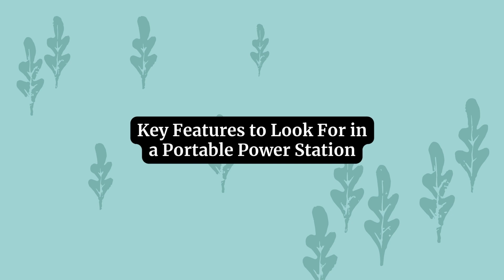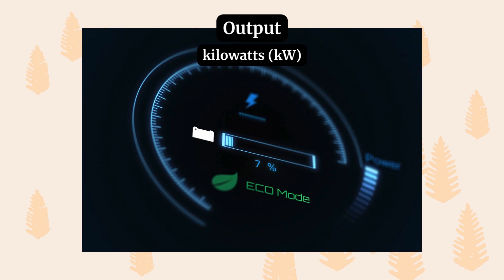Different electric vehicles have different charging needs, and you need to match your portable power station to make sure it can efficiently charge your car. Before we get into the list of power stations, let's review a few key features to look out for. The first one is output. The output of a portable power station determines how long it will take to charge the EV, and this value is measured in kilowatts. The higher the output, the faster you can charge your electric vehicle.